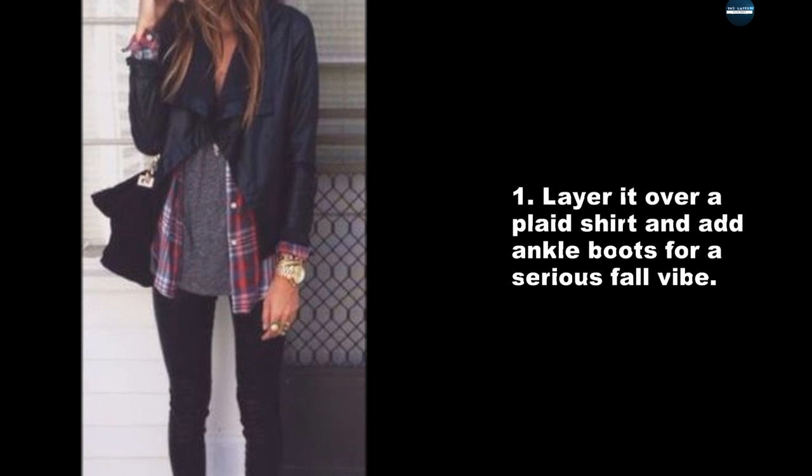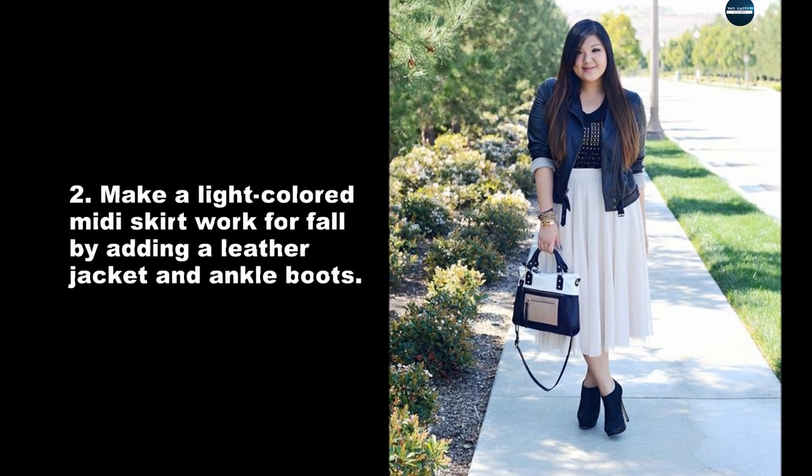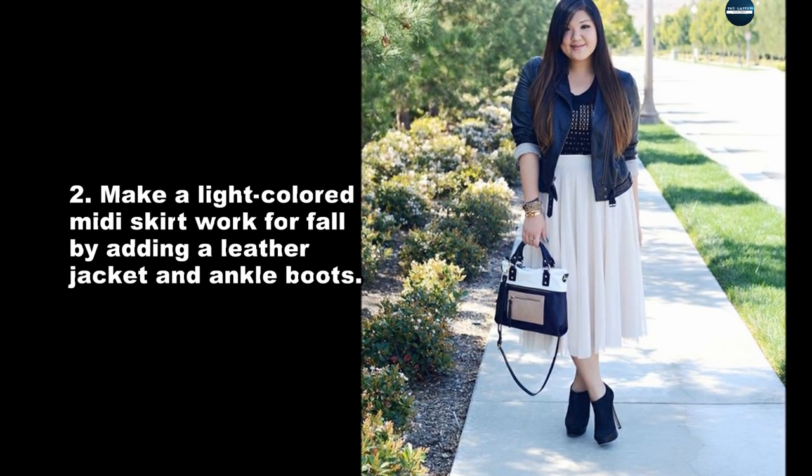Layer it over a plaid shirt and add ankle boots for a serious fall vibe. Make a light colored midi skirt work for fall by adding a leather jacket and ankle boots.